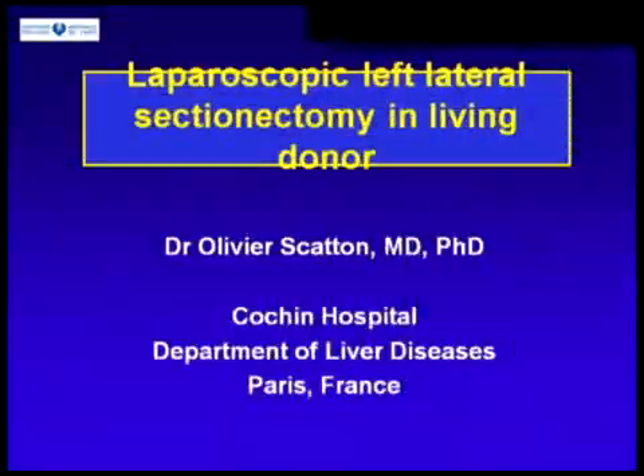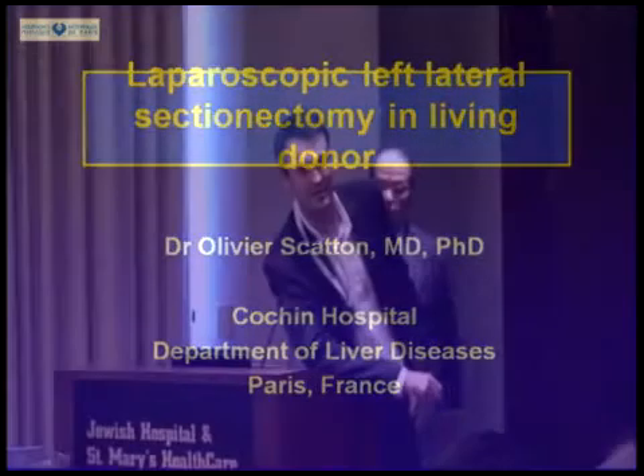Dr. Biu, thank you for this great meeting and thank you for this invitation to give me the opportunity to report our results of living donation and laparoscopic, totally laparoscopic living donation.